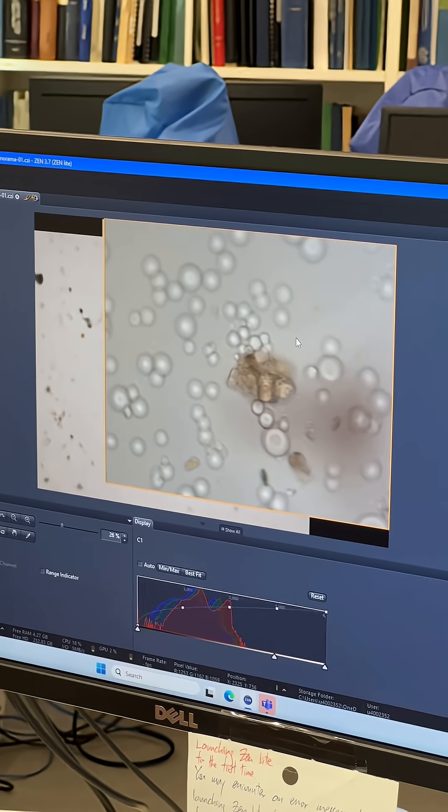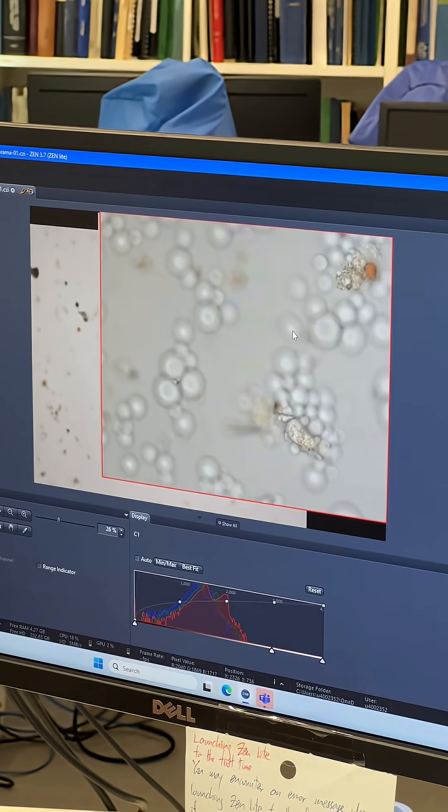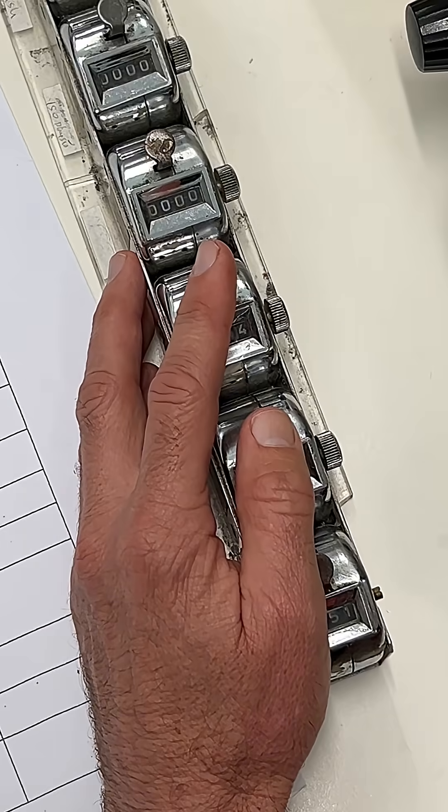Then we look at the slide three times across and count the slide. My name is Dr. Ben Keeney. I'm from the Department of Archaeology Natural History in the College of Asia and the Pacific at the Australian National University.